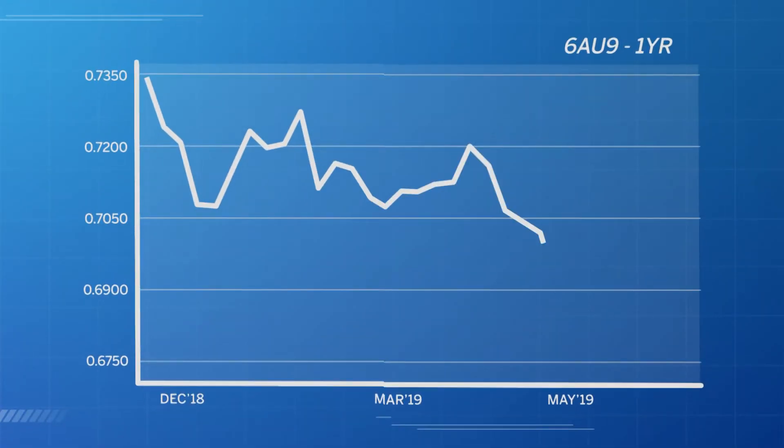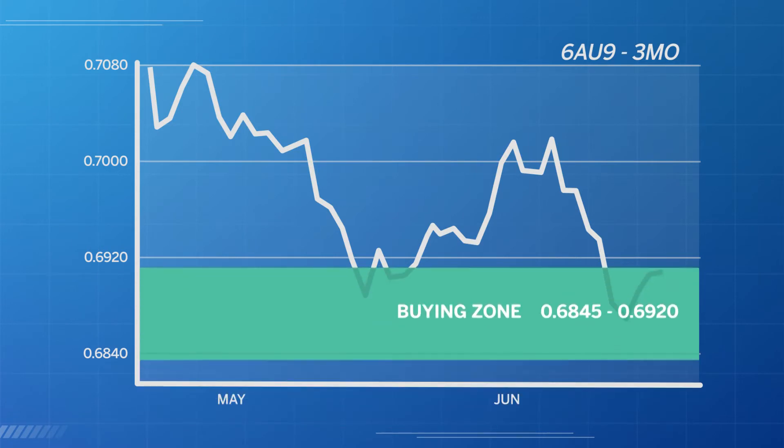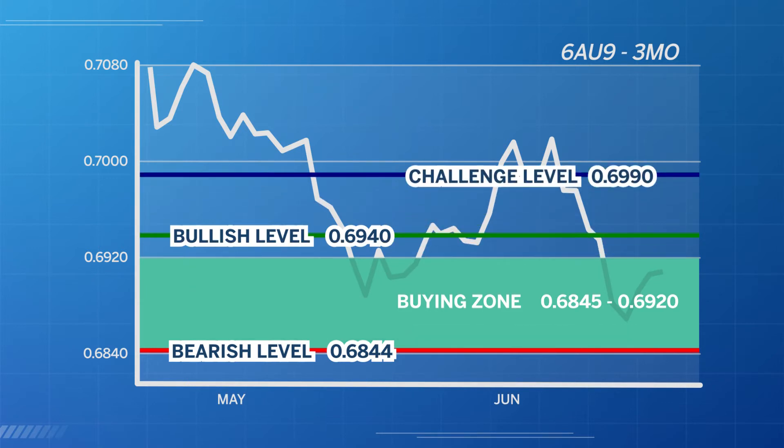Let's start with the weekly chart. It shows us that the Australian dollar has been recently in a downtrending market. However, at the beginning of this week, buyers entered the market. The issue now is can these buyers follow through? The first area of interest on the daily chart is the buying zone that occurred between 68.45 to 69.20. This indicates that buyers have consistently entered the market between these levels. I'm bearish below 68.44 and I'm bullish above 69.40. It will be important for this market to close above its challenge level of 69.90 by the close of next Friday.